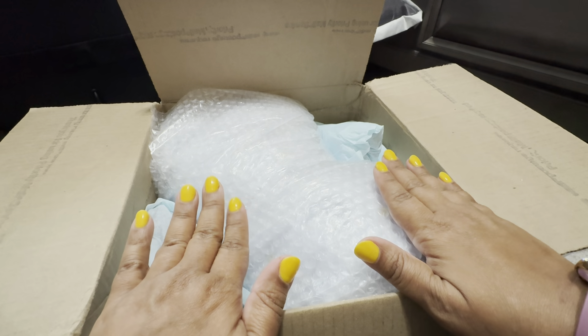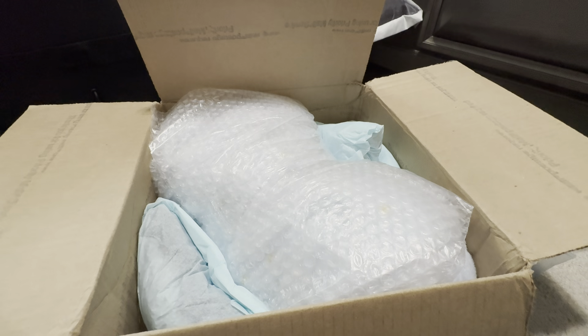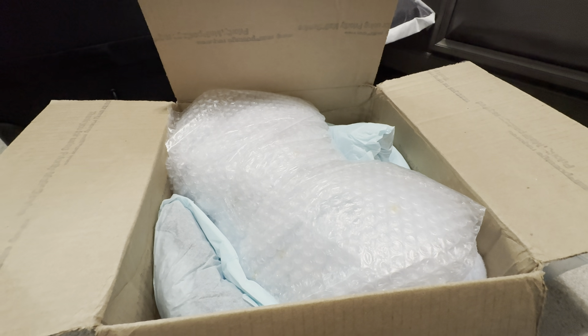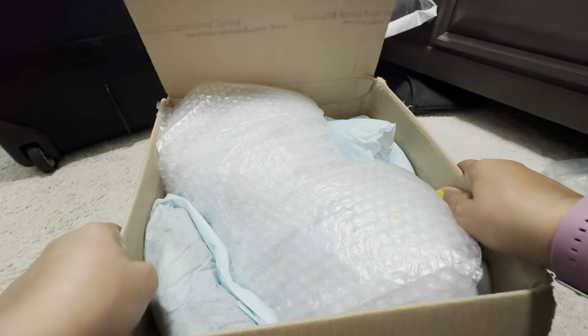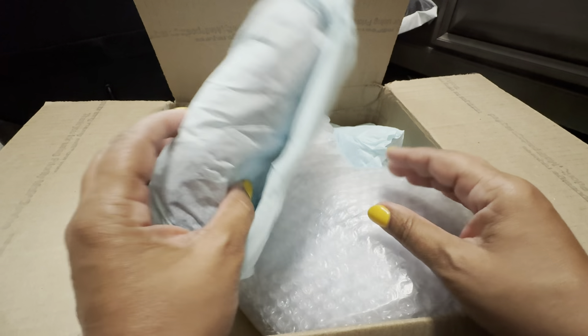All right, you guys. So hopefully this will be good because I do not have the best lighting right now, but I'm going to try and do the box opening this way. So this is the little one — you can see I have blue in here, so we've got a little boy.